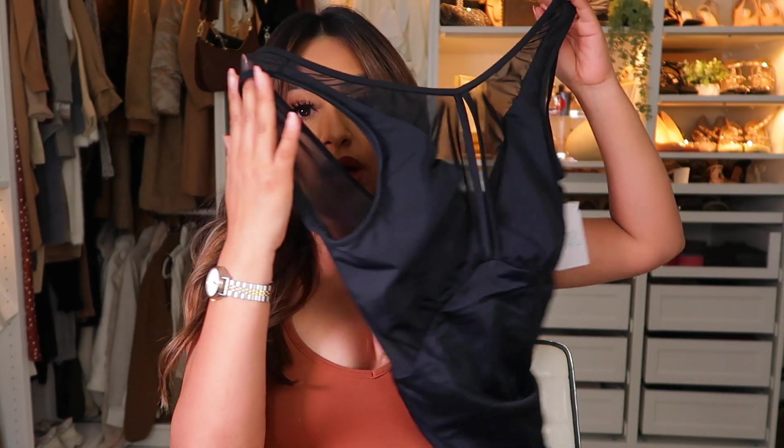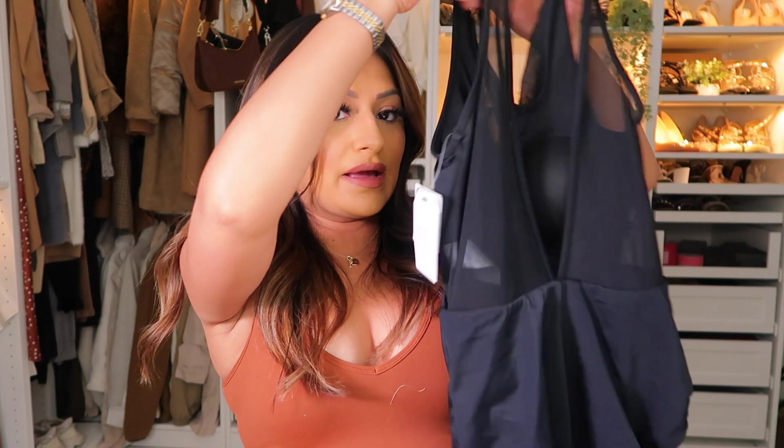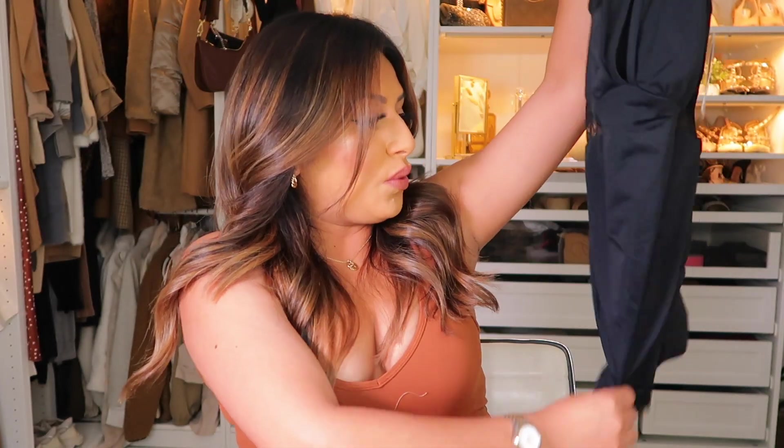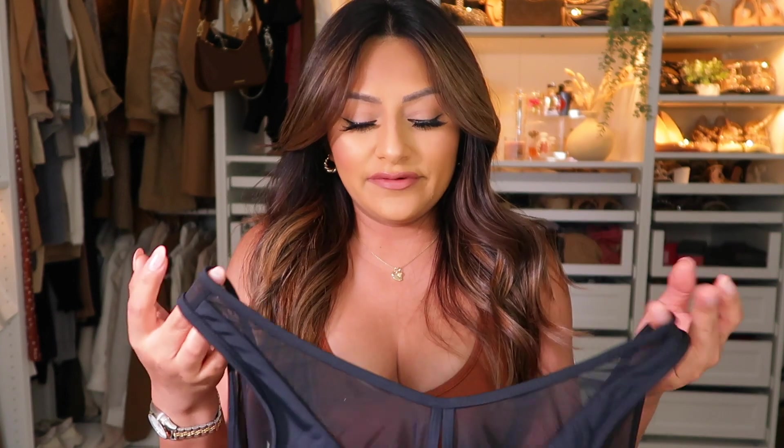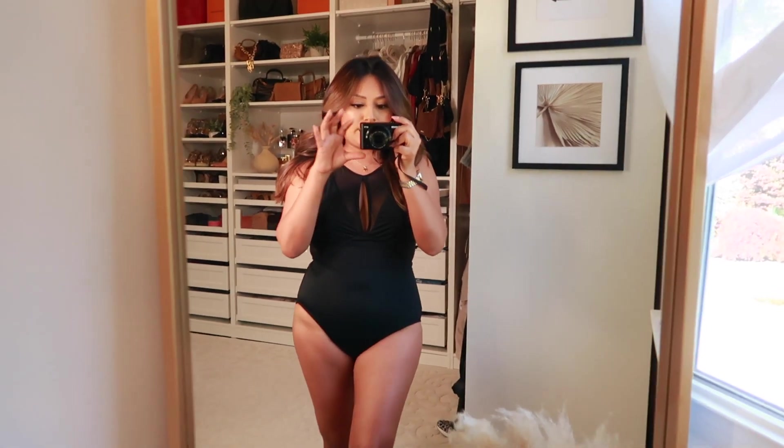The green bathing suit is also padded so it's going to lift your chest up — I love it a lot. The next one is a solid black bathing suit. I picked this up because I love the mesh material right in the middle and in the back, going into a V shape. It's a type of bathing suit you can wear for a family gathering by the pool — a little more covered without looking too conservative. The mesh gives it a sexy vibe.